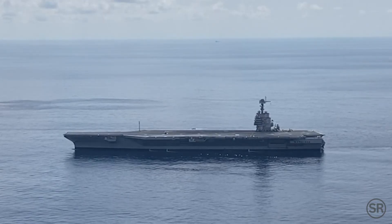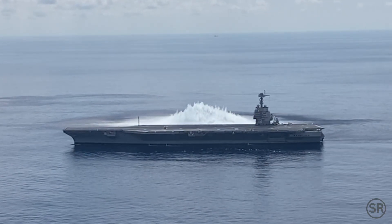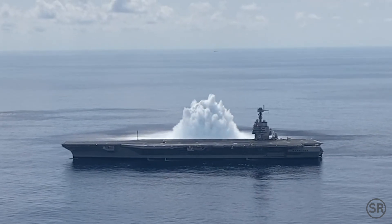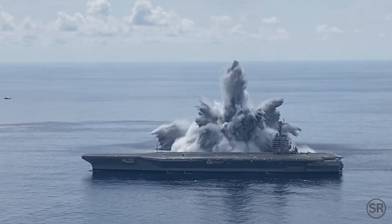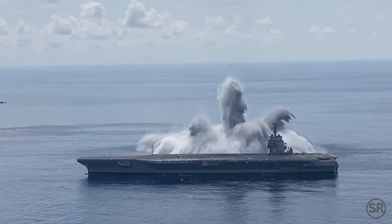3,000 pounds of explosives were detonated near the aircraft carrier USS Ford. It's a test of her ability to withstand blast shockwaves, known as a full-ship shock test.